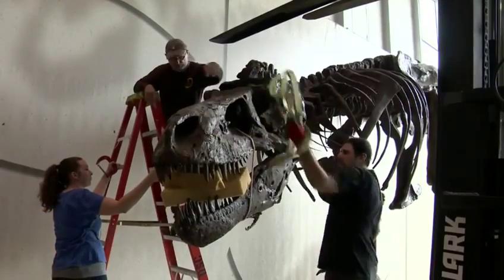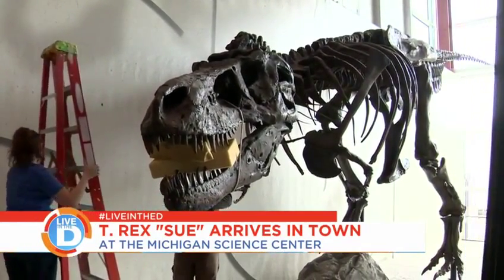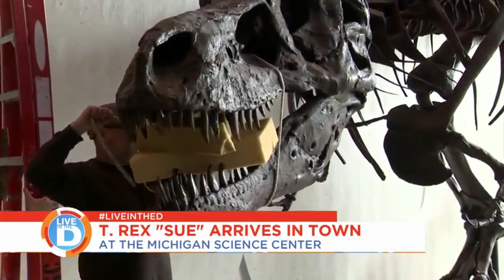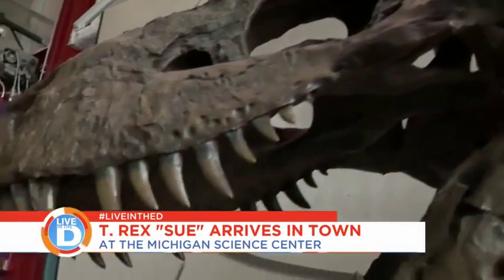Take a look at the special visitor that arrived at the Science Center yesterday. This is Sue — welcome to Detroit. Sue is a T-Rex. She's 12 feet high and 42 feet long. The complete skeleton cast of the T-Rex has come in from the Field Museum in Chicago. This is an incredible specimen. Our Michigan Science Center is just a real gem.